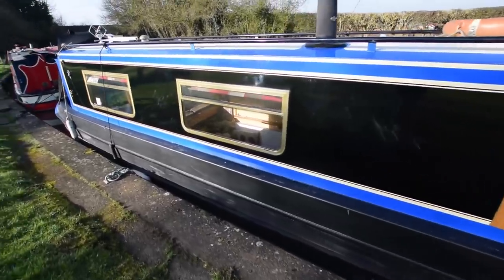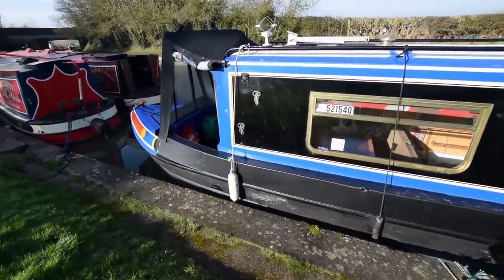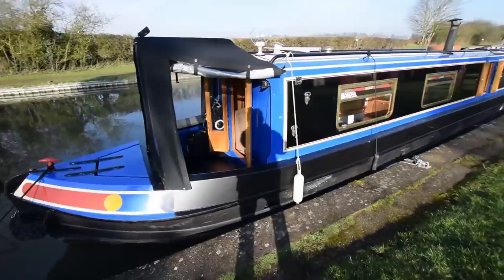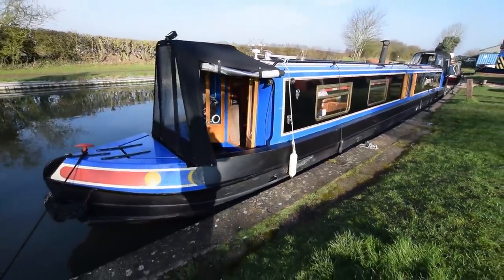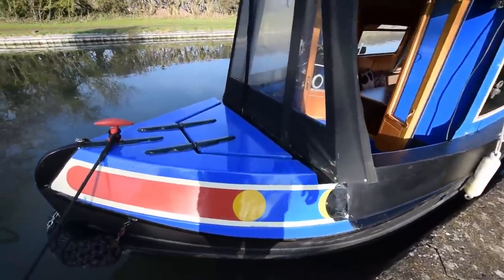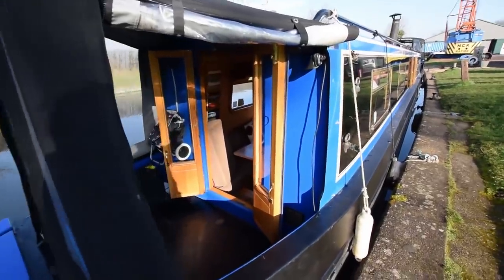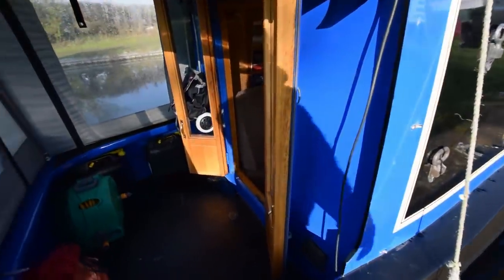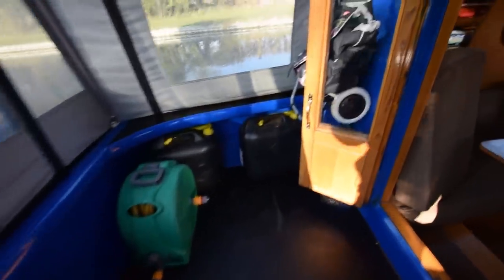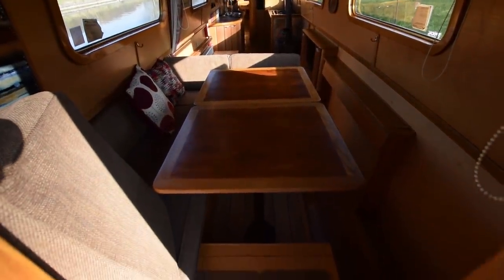A couple of side hatches on board, one either side of the galley. Lovely large bus-style windows - seven of those and two opening portholes on board. The cratch cover is in very good condition as is the pram hood cover at the back. The two 13 kilo gas bottles are in that forward locker. Lovely glazed front doors. And onto the well deck we go.